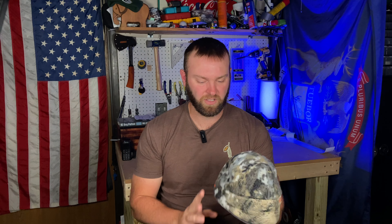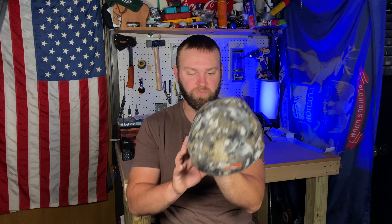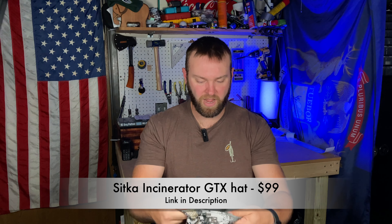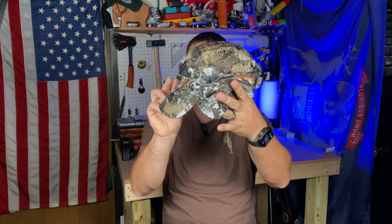The two hats I wear depend on how cold it is outside. If it's really cold, I use the Stratus Fleece Beanie — it goes right over your head and paired with the neck gaiter keeps your head incredibly warm during the cold months. But if it's early bow season and still kind of warm outside, I use either a camo ball cap or this trapper hat, which has fleece ears to keep your ears warm when it's windy, and a little visor for sunny days. This is one of my favorite hats.